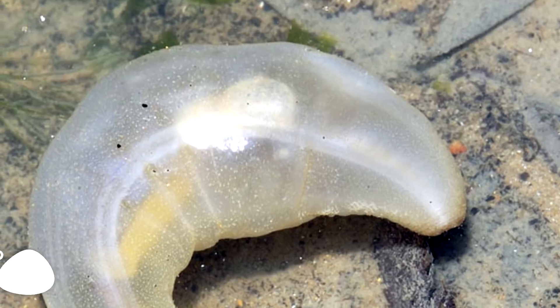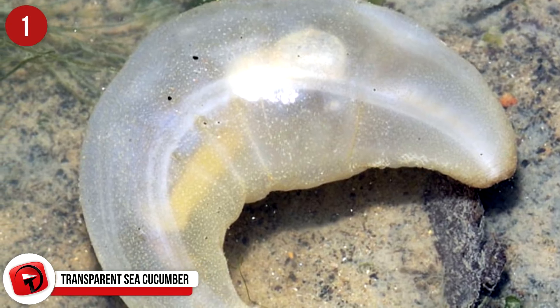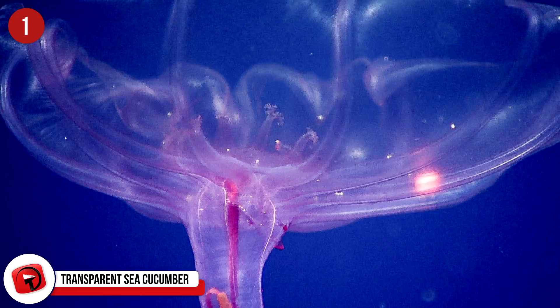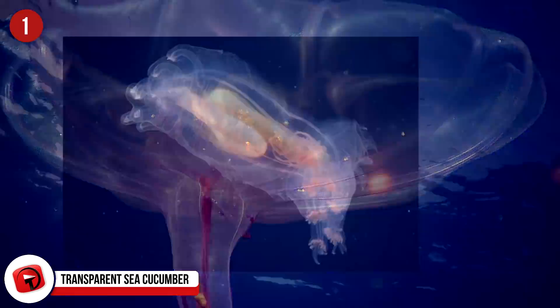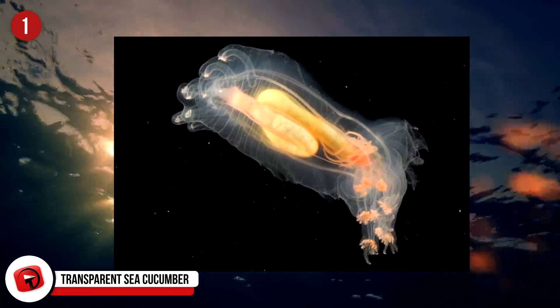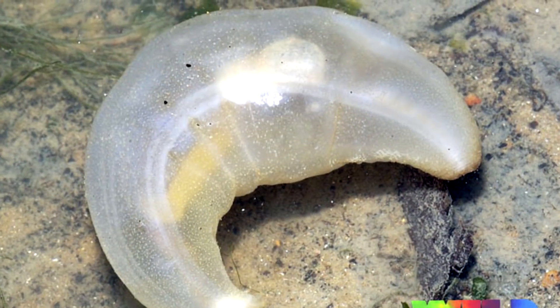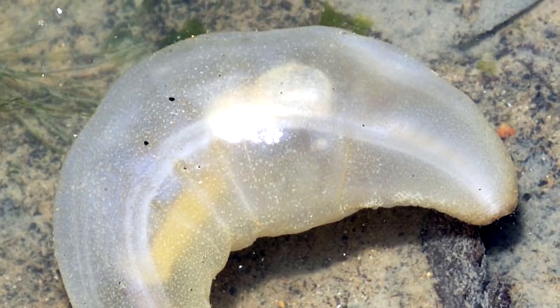Number 1: Transparent Sea Cucumber. These transparent sea creatures have been around for hundreds of millions of years, and that's partly due to the fact that they are transparent and have managed to evolve in such a way that they fly under the radar of becoming a quick and easy kill. They have a light, rosy tint to them, and live in depths of up to 656 feet, where there is certainly no sunlight.